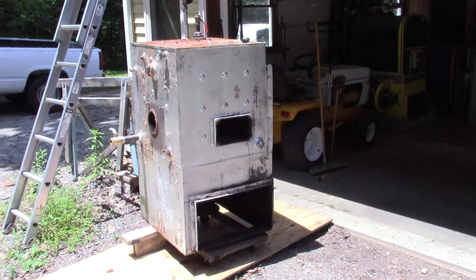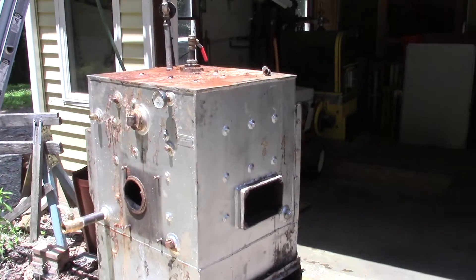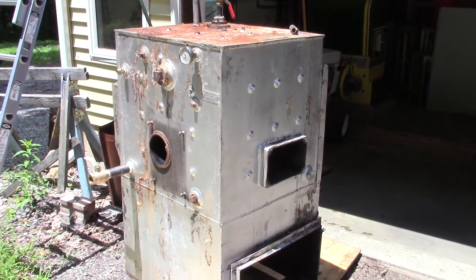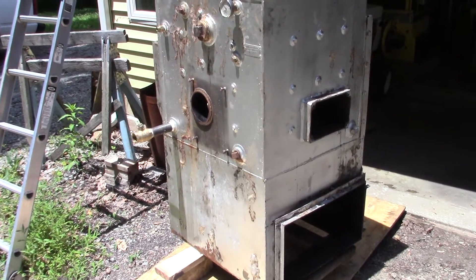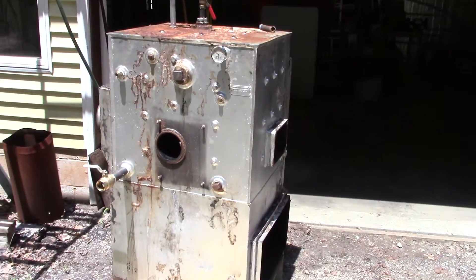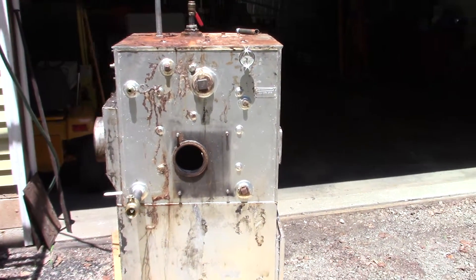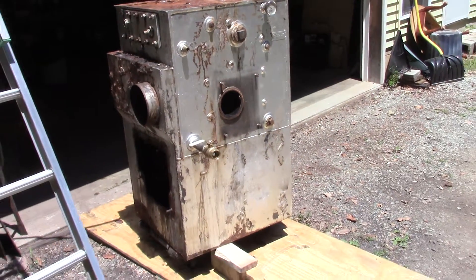I've got my Van Wert VA 600 boiler — I had to go up to Moscow, PA yesterday to pick it up. It was in a basement, so it was a lot of fun. We got it out in a couple of hours with help from my buddy Joe. Right now I'm getting it set up for a pressure test.